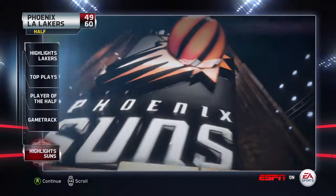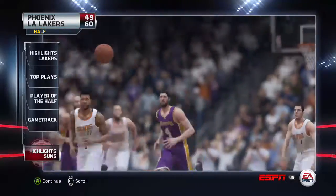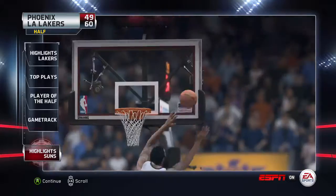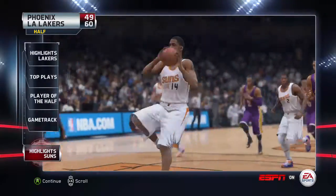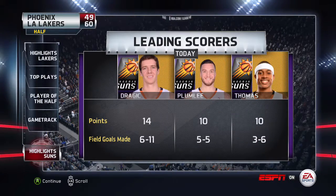The Suns are in need of some changes at the half. They've been scrapping during their best to be competitive. We'll see if their efforts are more rewarded in the second half. These are the guys getting buckets for the Phoenix Suns.